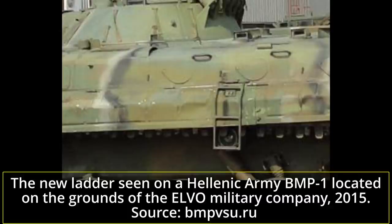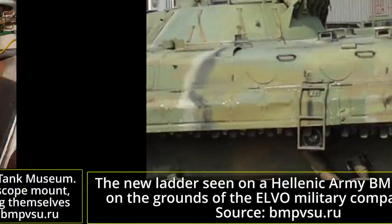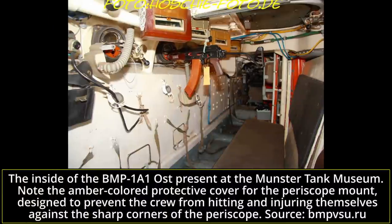Many of the additions brought by the Ost upgrade aimed at making the BMP-1 compliant with West German road regulations and to follow the same standard as West German vehicles. This translated in the vehicle's headlights being replaced by ones identical to those on the Marder 1A3. In front of those headlights, small orange identification lights were placed, and the same horn as on the Marder was also installed. Externally visible changes included a pair of wing mirrors located behind the headlights, which could be retracted with the glass facing against the hull. At the rear, rear lights were added to ease convoy driving.